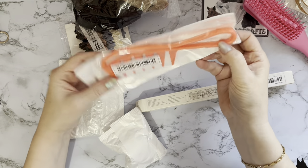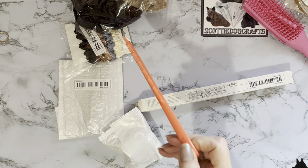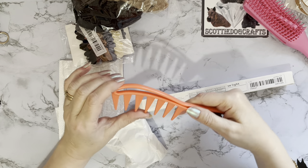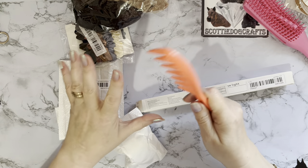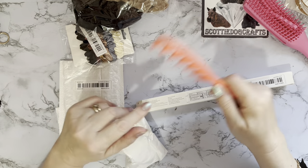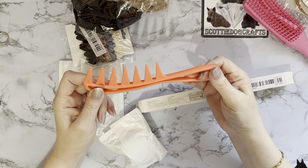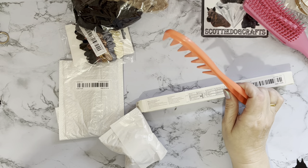I also got a detangling comb. I wash my hair mainly in the shower and I've had a detangling comb for over 20 years — it's starting to look a bit rough now. I like to apply conditioner, comb my hair through, then rinse it out before getting out. I don't know if this new one will work but I'll give it a go. I don't love the colour though — I ordered pink but this is more of a peachy-orange. At 98 pence it's worth a try.